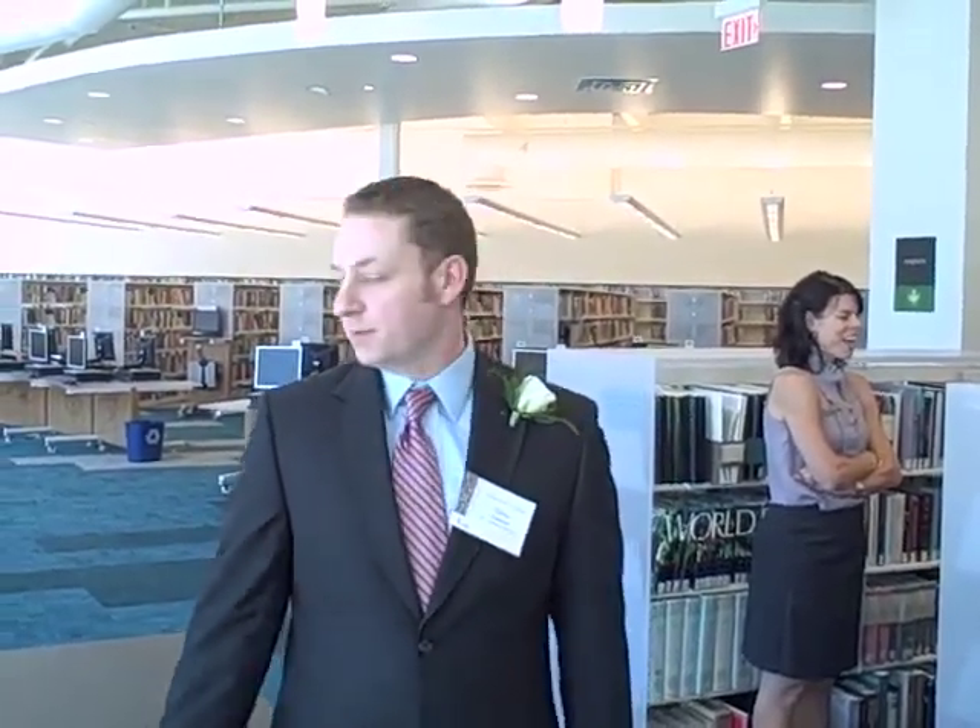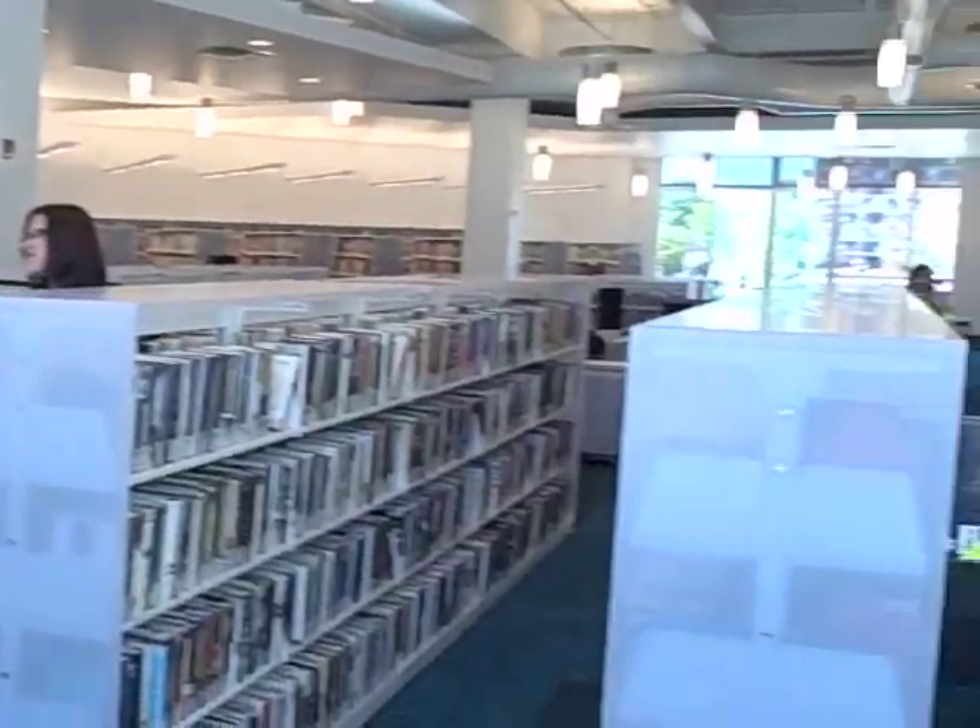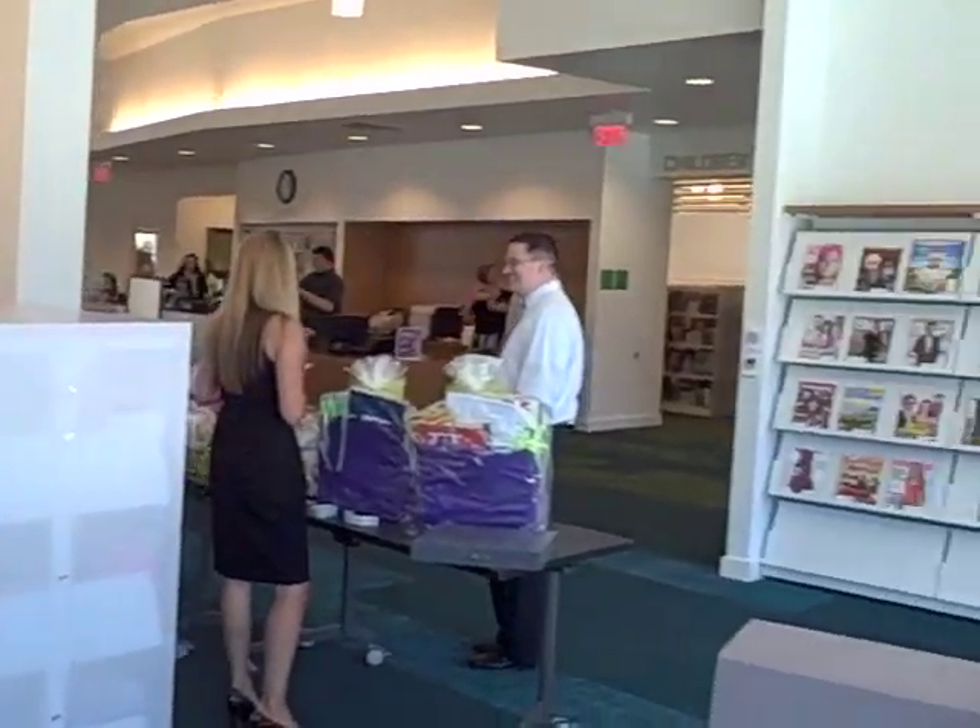Right now we're standing in the periodical section of the library. Over here we have newspapers and magazines, and we have comfortable furniture as well.